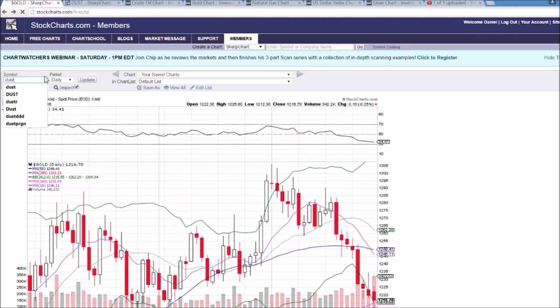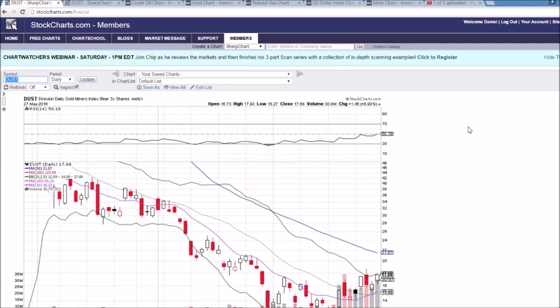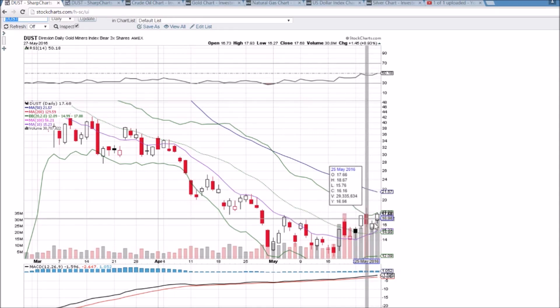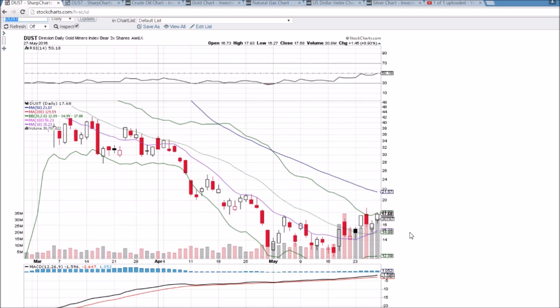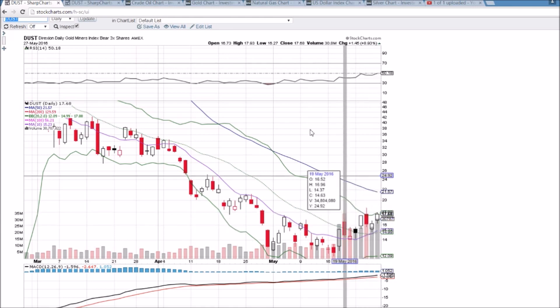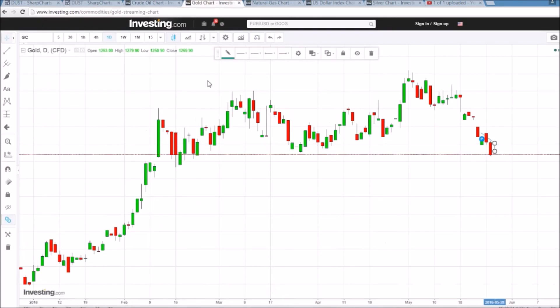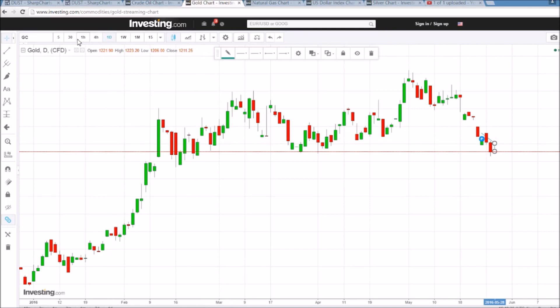We do have the upper Bollinger Band daily resistance on DUST to keep an eye on. That rejected the last bounce attempt, currently rejecting the high of today. So $18.67 is a clear resistance, and it's going to require gold breaking through 1200 and hitting lower lows to break out above this upper Bollinger Band. If that does not occur, we will look for another nice re-entry in DUST at the 10-day or middle Bollinger Band supports. The last consolidation gave us a nice entry just above that middle Bollinger Band.